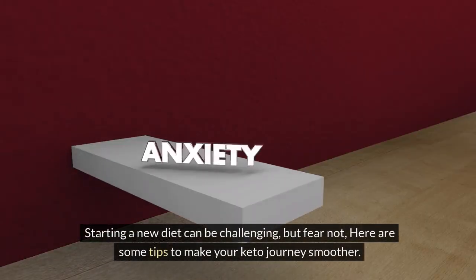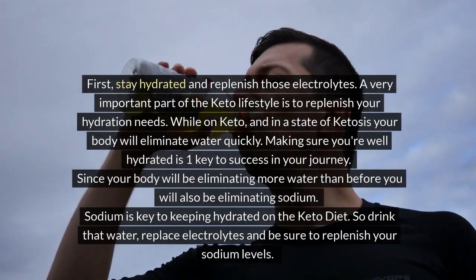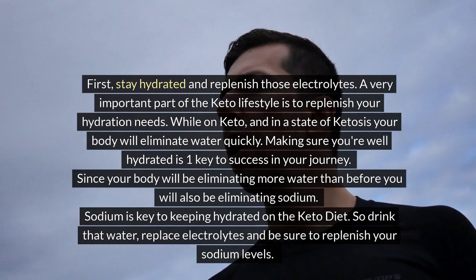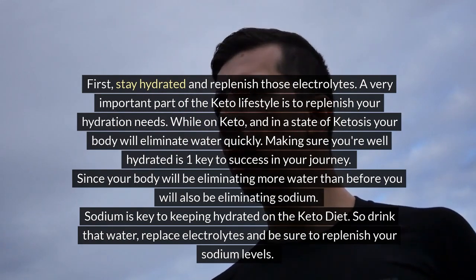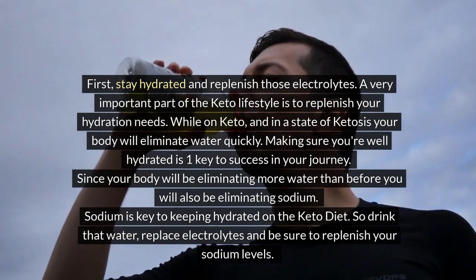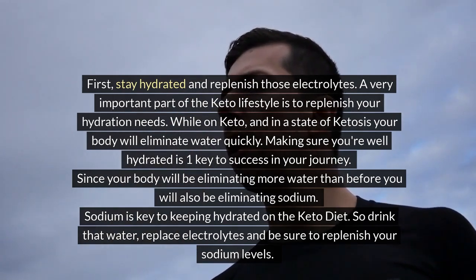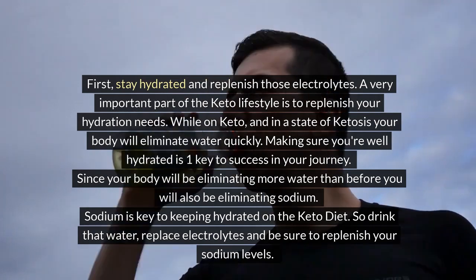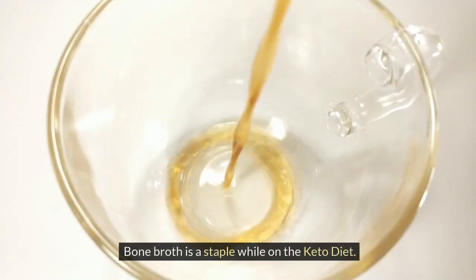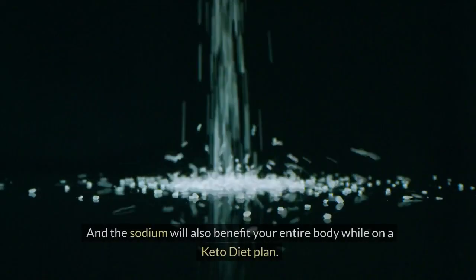Starting a new diet can be challenging, but here are some tips to make your keto journey smoother. First, stay hydrated and replenish your electrolytes. While in a state of ketosis, your body eliminates water quickly, so staying well hydrated is key. You'll also be eliminating sodium, which is essential for hydration on keto. Drink plenty of water, replace electrolytes, and replenish your sodium levels. Bone broth is a keto staple — sipping a warm cup helps restore electrolytes, keeps you hydrated, and the sodium benefits your entire body.